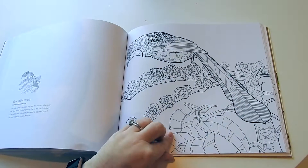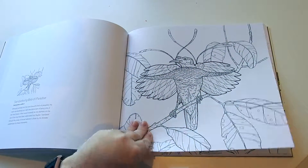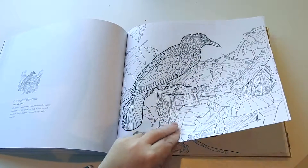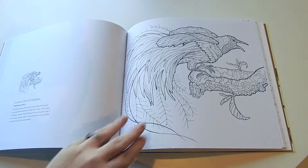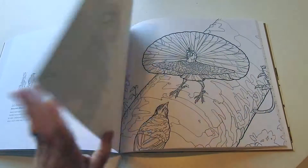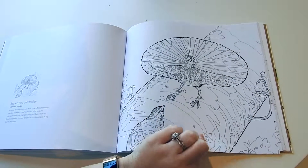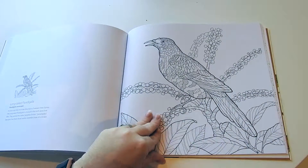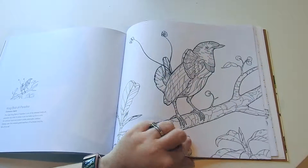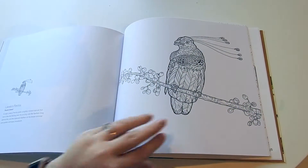35% of the net proceeds from the sales go directly to the Cornell Lab of Ornithology to support projects such as children's educational and community programs, which is great. You can also check them out on their website, www.cornelllabpg.com. They also have a Facebook page, Cornell Lab Publishing. And they also have an app called the Merlin Bird ID app, which is awesome. It's a great way to do bird watching at your own home and see what kind they are.